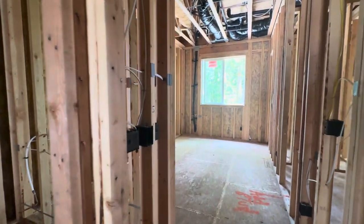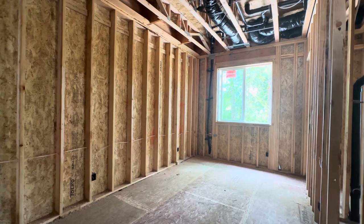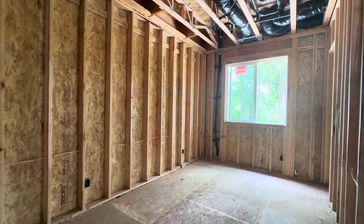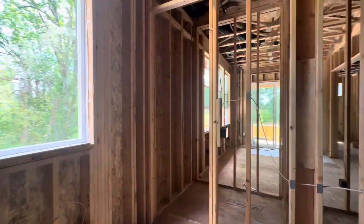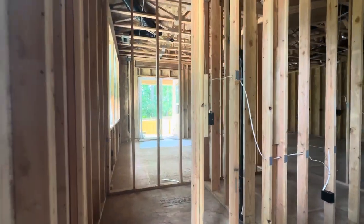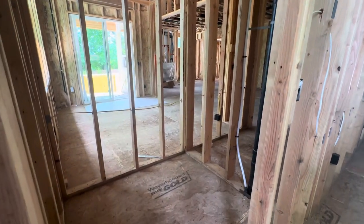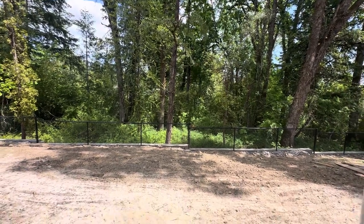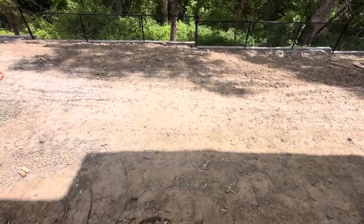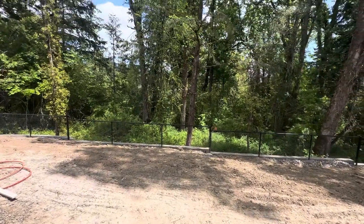Going into this bedroom, there's a walk-in closet on the back right. It's a really long rectangular room. The ceilings are 10 feet on the ground floor. Just to give you the view on the back of lot number 8 from the ground floor bedroom — that's the view. This is all going to be grass here, and it's really deep. You have a really nice big backyard here.